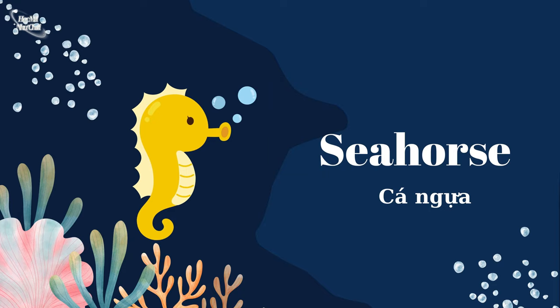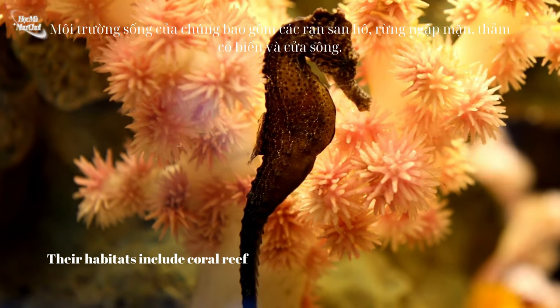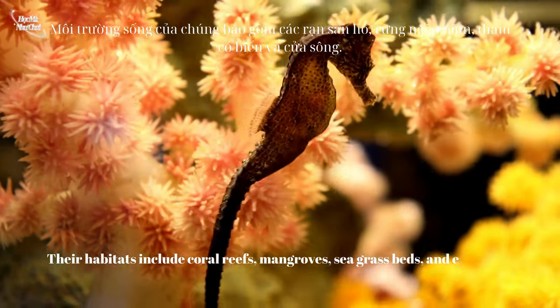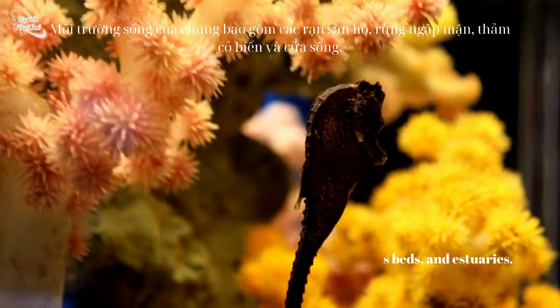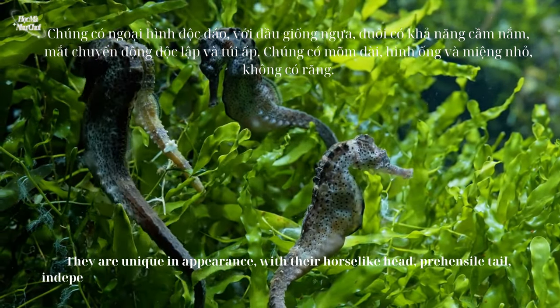Seahorse habitats include coral reefs, mangroves, seagrass beds, and estuaries. They are unique in appearance, with their horse-like head, prehensile tail, independently moving eyes, and brood pouch.